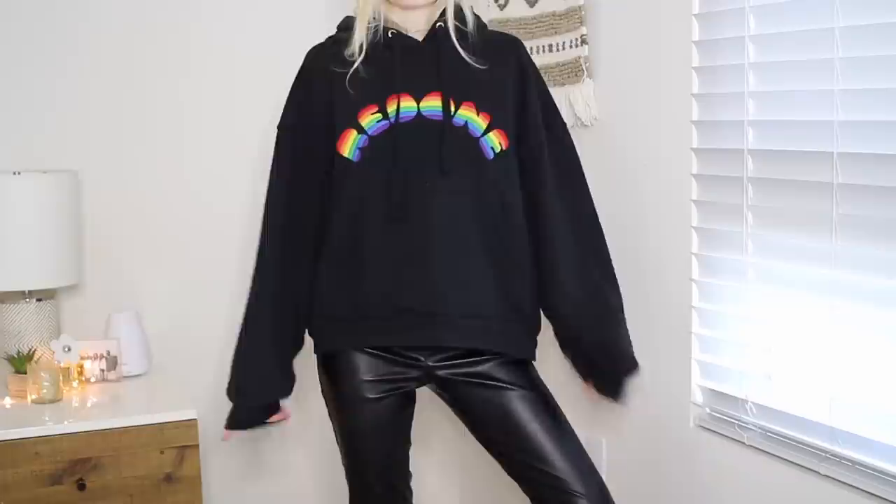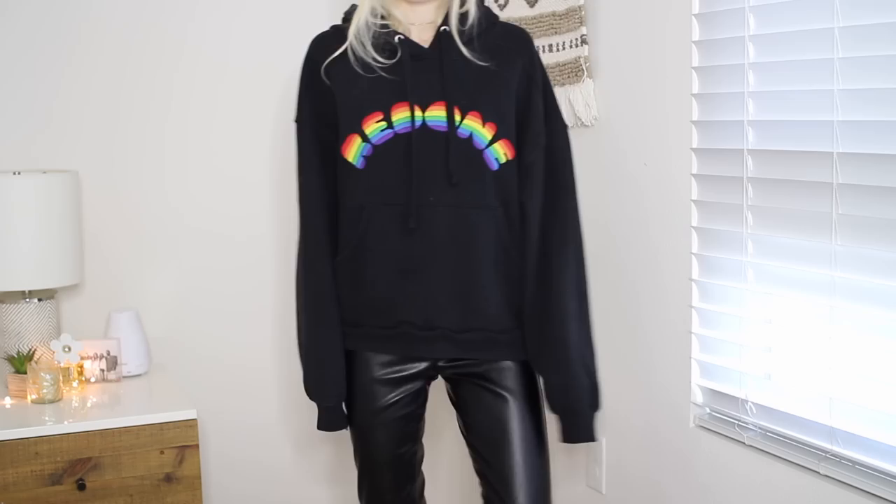Redone is probably one of my favorite brands ever — I wear their denim, I love their tees. I also just received this: it's the coolest sweatshirt ever. It says Redone in rainbow embroidered letters — how amazing is that? So vintage looking, I love it. It's just a really comfy sweatshirt; I got mine in a size small. I'll have it linked down below.